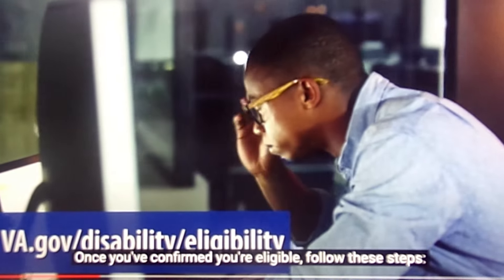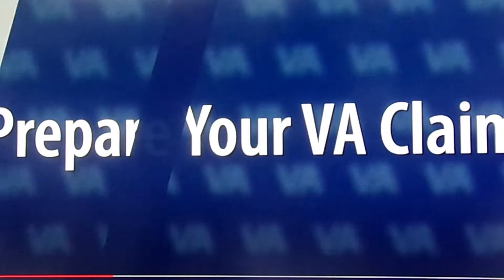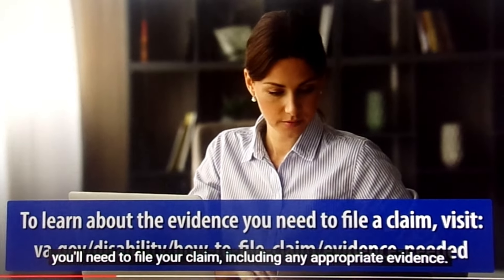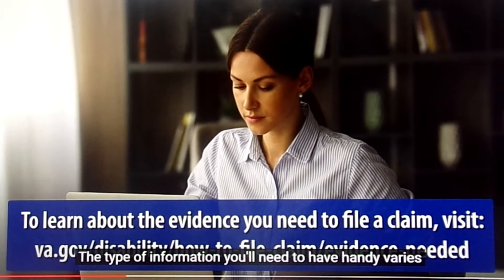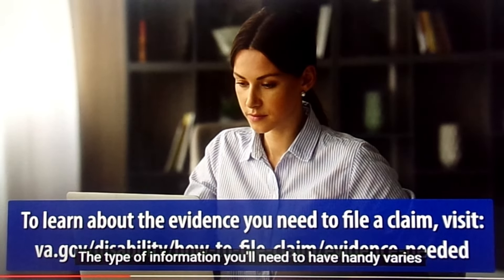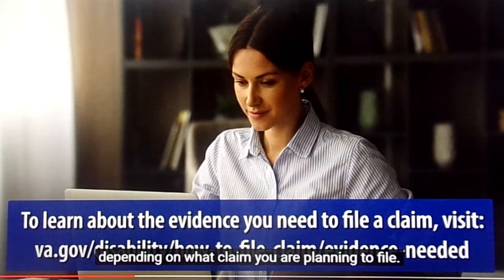Once you've confirmed you're eligible, follow these steps. Collect all the documentation you'll need to file your claim, including any appropriate evidence. The type of information you'll need to have handy varies depending on what claim you are planning to file.